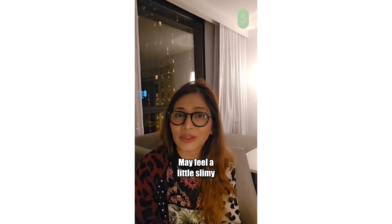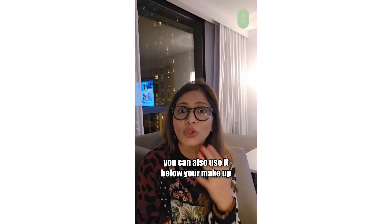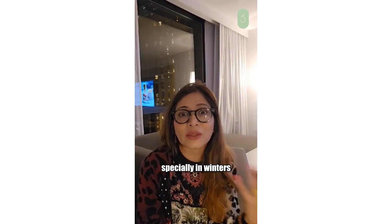It may feel a little slimy, so use it at bedtime as your moisturiser. You can also use it below your makeup if you feel your skin is very, very dry and the makeup is caking, especially in winters.